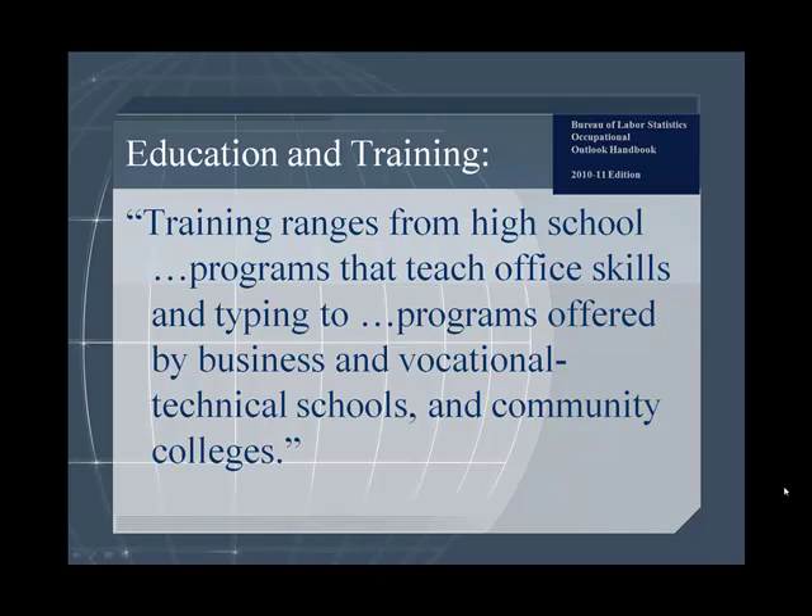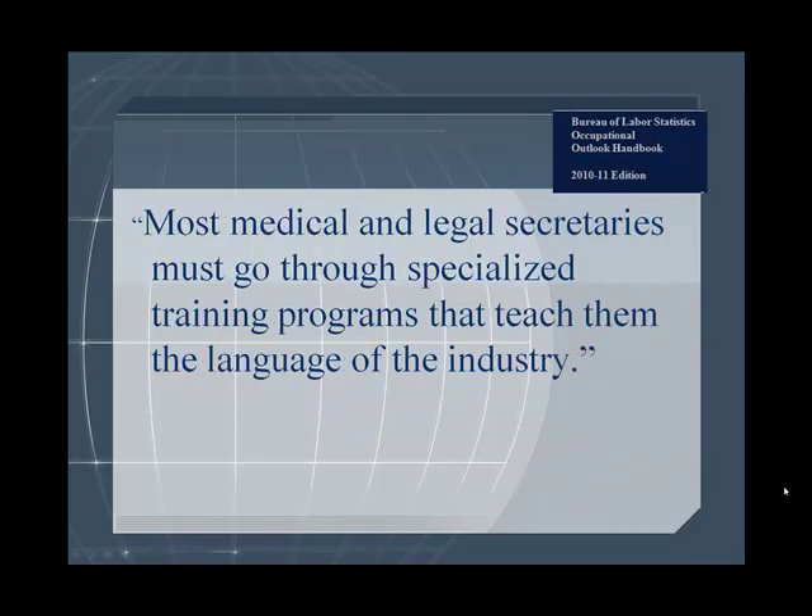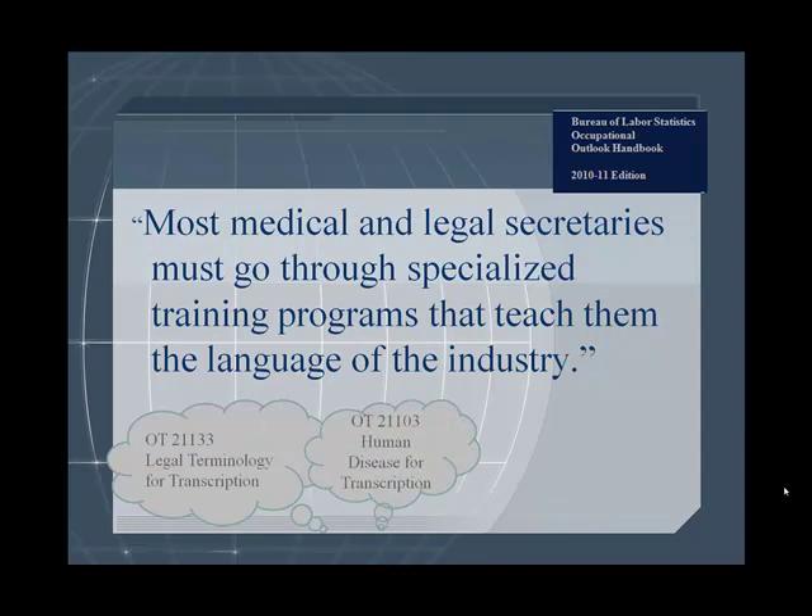Training typically ranges from high school programs that teach office skills and typing to programs offered by business and vocational technical schools and community colleges, like Arkansas Northeastern College. Most medical and legal secretaries must go through specialized training programs that teach them the language of the industry.